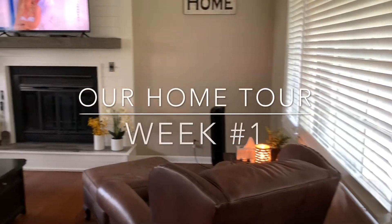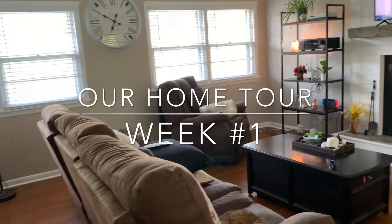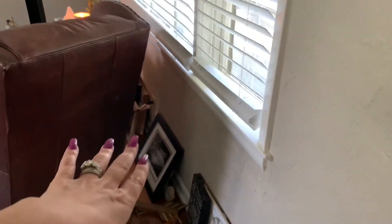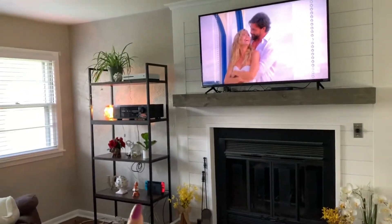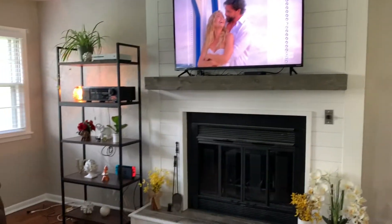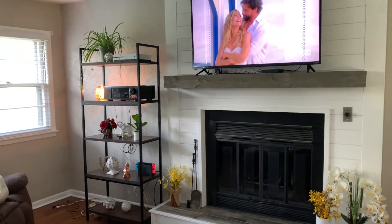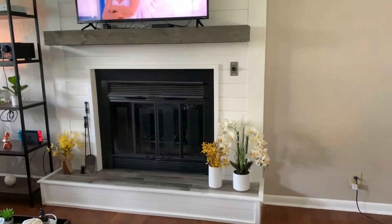I know some of you wanted to see a tour of the house — please bear with me because it is not all put together. As you can see there's still pictures on the floor for my gallery wall that I haven't put up yet. For the entertainment center, we wanted it to stay and we wanted the TV above the fireplace, so we went with this bookshelf for the Xbox, the receiver, and all that kind of stuff.